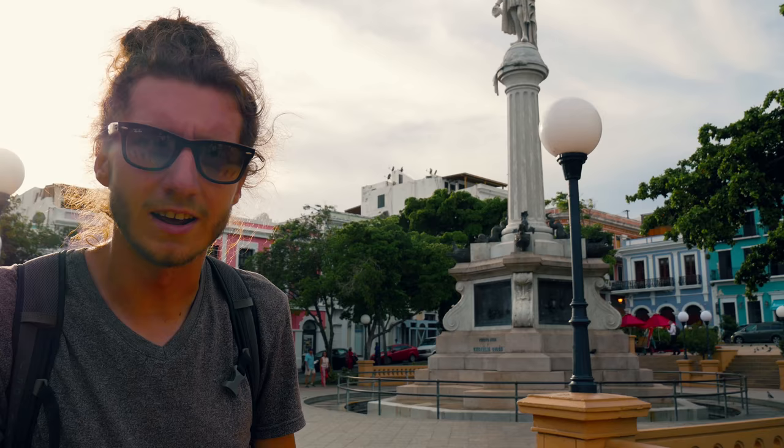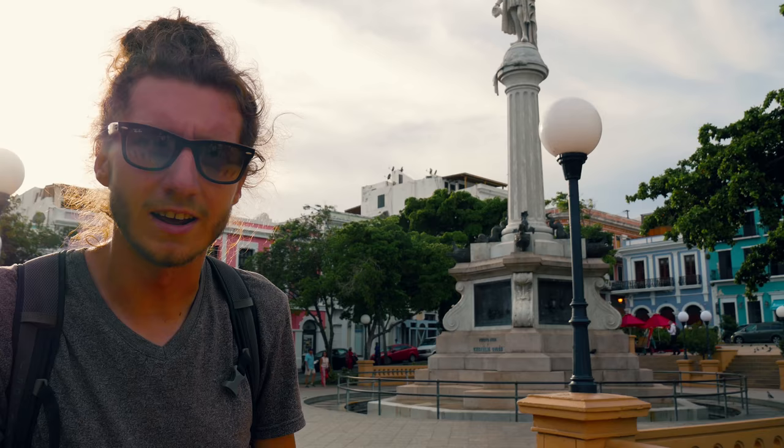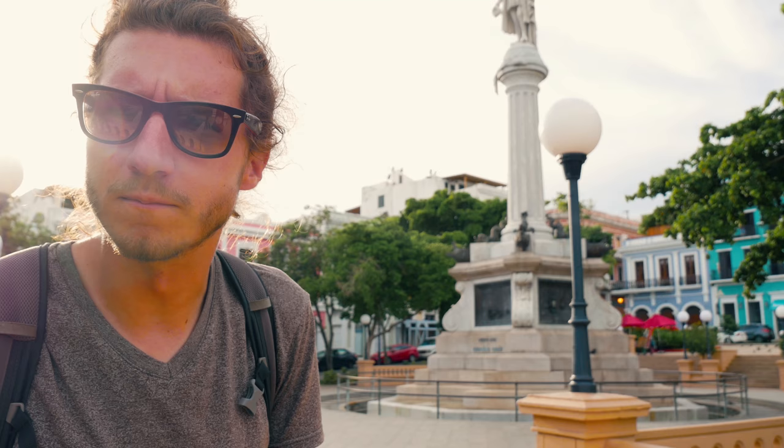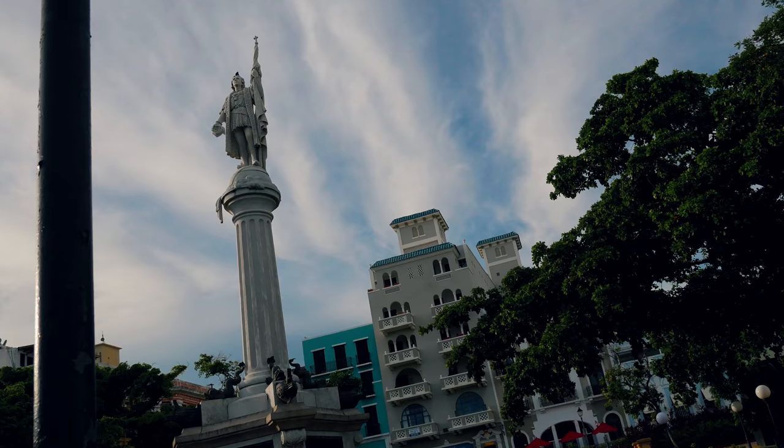This is Plaza de Cologne, I believe it's called, which is right as you walk into Old San Juan from the other part of the city. This is kind of where you come into — it's one of the main squares here. There are quite a few of them, but this is one of them. Anyway, I'm going to walk around, take some photos, film something, and just see what I find. Let's go find some good photo opportunities here.